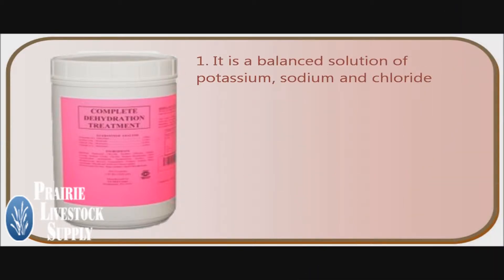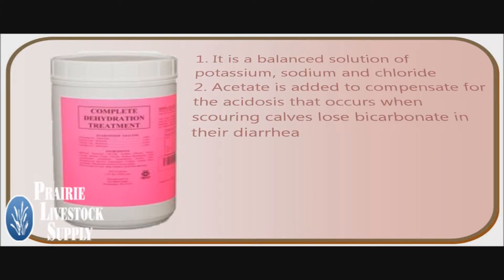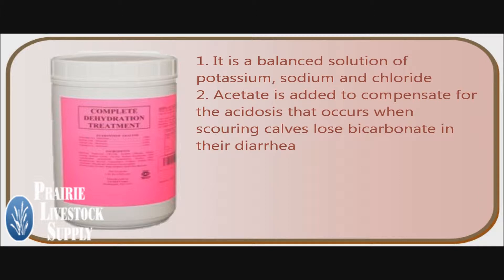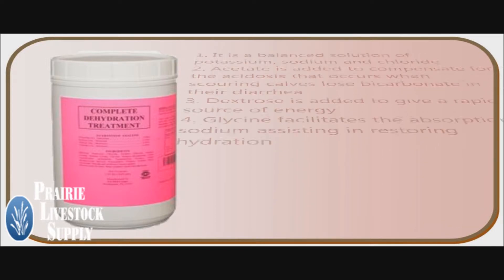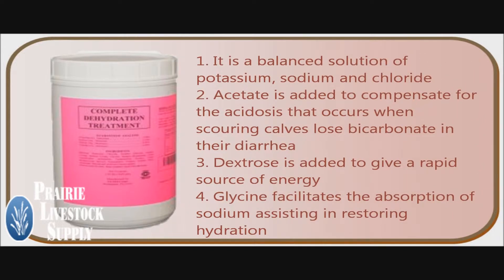It is a balanced solution of potassium, sodium, and chloride to replace what is lost in the diarrhea. Acetate is added to compensate for the acidosis that occurs when scoured calves lose bicarbonate in their diarrhea. Calves with diarrhea that are breathing hard are often acidotic and are breathing hard in an attempt to compensate. Dextrose is added to give a rapid source of energy, and glycine facilitates the absorption of sodium, assisting in restoring hydration.